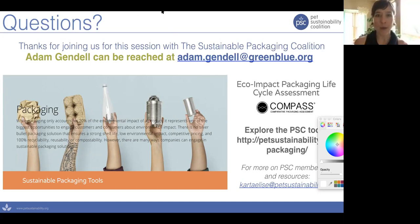I'm happy to stay on longer to answer these questions. While we still have a handful of participants, I have a really quick poll — the Pet Sustainability Coalition is considering putting together a working group to really move forward on sustainable packaging options for this particular industry. Feel free to chime in on this poll, and Adam, I'll pass it back over to you to continue answering these questions.